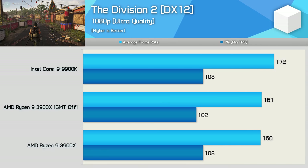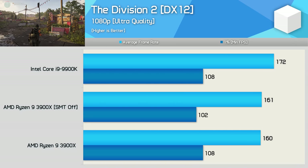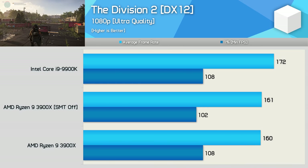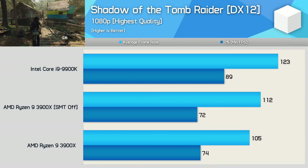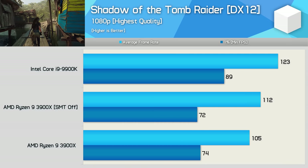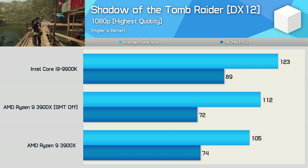Something I noticed when testing The Division 2 without SMT was that the 1% low result did tend to fluctuate quite a bit, and that wasn't something I saw with all 24 threads active. Last up, looking at Shadow of the Tomb Raider, we see a nice 7% improvement for the average frame rate, but the 1% low performance does take a hit — though this time we're only seeing a 3% reduction in frame rate.